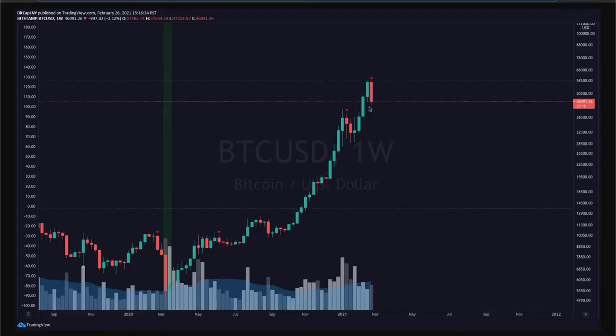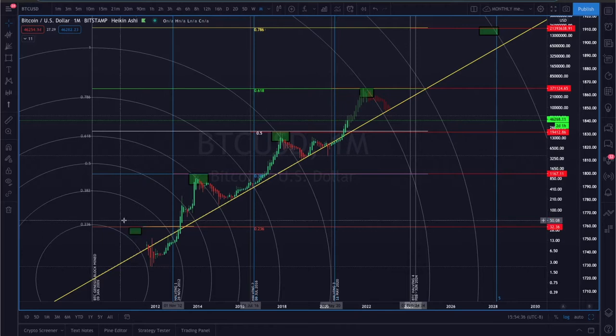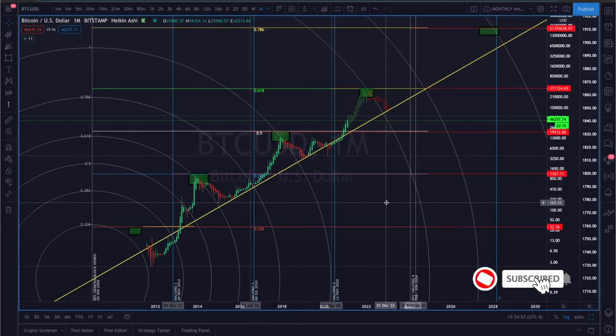Welcome back to the channel, everyone. Johnny here. Let's get right into today's video because there is a lot happening in the markets and I want to get this out to you guys as soon as possible. The price of Bitcoin is down a little over 20% since the all-time high of $58,300. And the charts are telling us that the price is likely headed a bit lower.